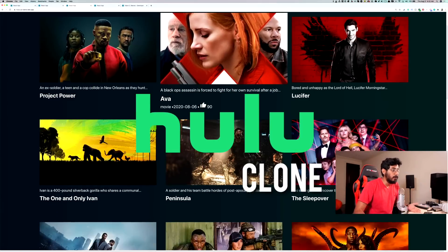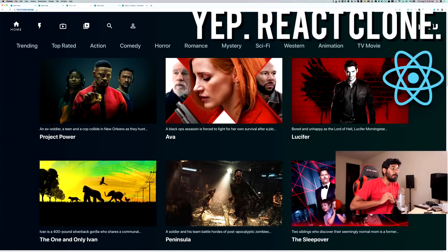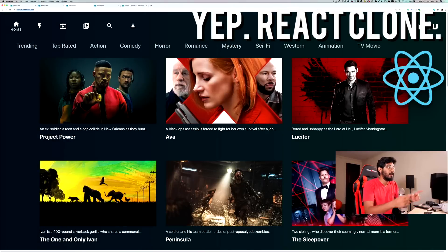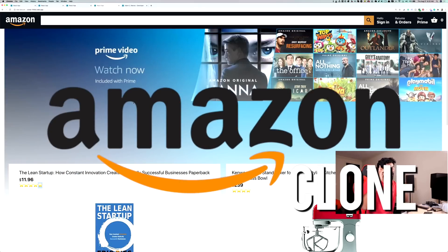What about an app like Hulu? This was also built using React and all the URLs are up there. This is a clone of the Hulu app that we built using React.js and Firebase — you can check it out here. And you can probably even go to the URL if it's up. Here is the Amazon clone.